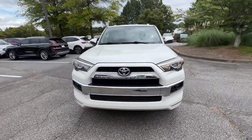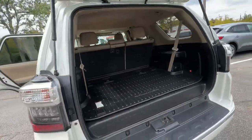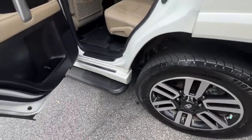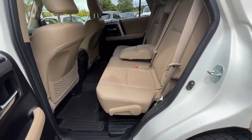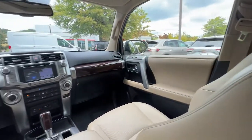The following are some of this vehicle's highlighted options: navigation system, keyless entry, fog lamps, power driver's seat, electronic stability control, aluminum wheels, traction control, intermittent wipers, tire pressure monitoring system, and universal garage door opener.